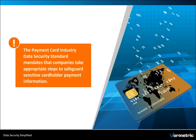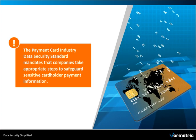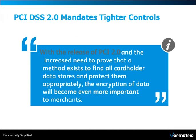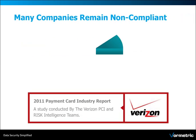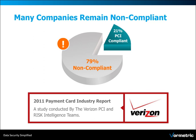The payment card industry data security standard mandates that companies take appropriate steps to safeguard sensitive data. And with the release of the newer 2.0 standards, the encryption of data will become even more important. However, even with these stringent requirements in place, only 21% of companies are known to be PCI compliant.